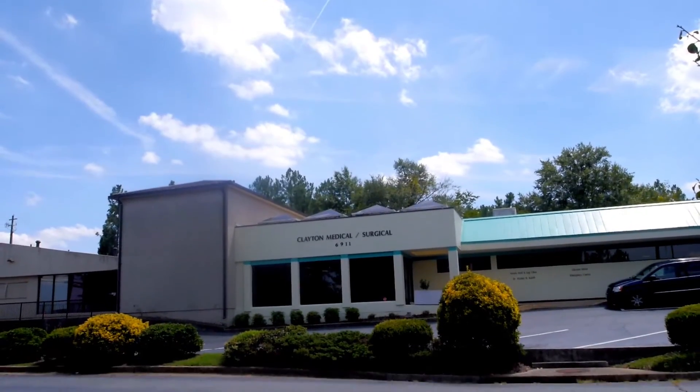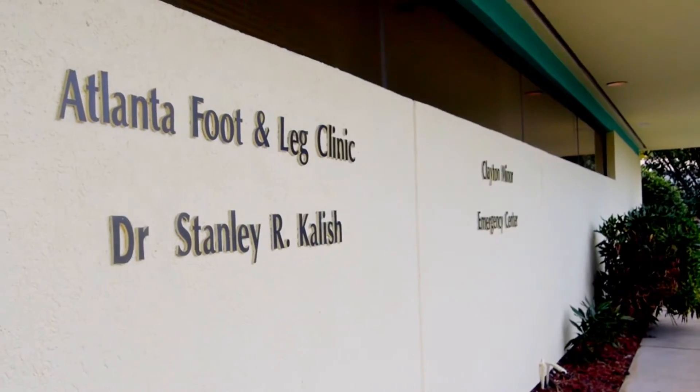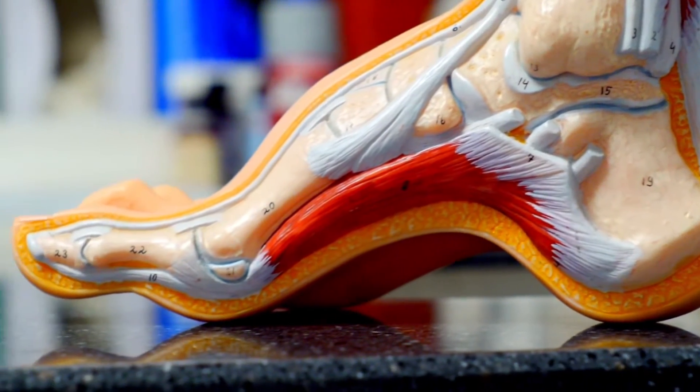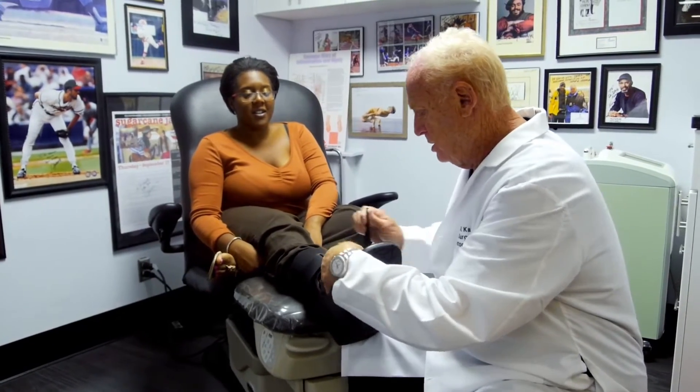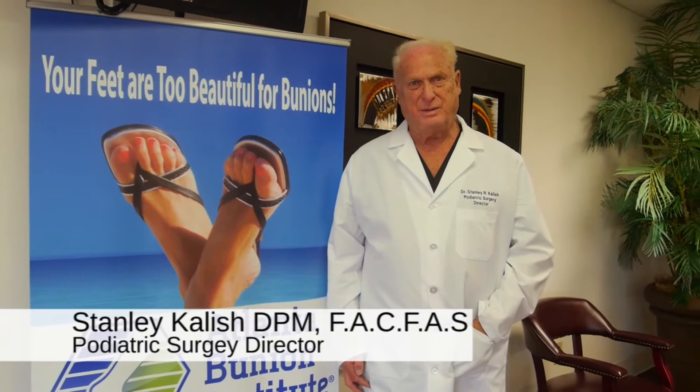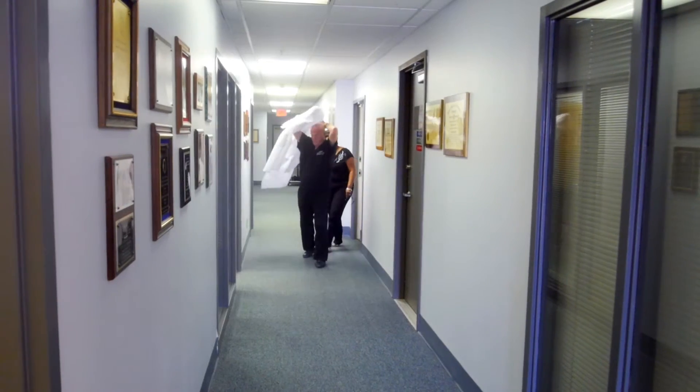We are basically a small hospital here at the Atlanta Foot and Leg Clinics that deal with lower extremity disease and pathology. Podiatry is the business of treating foot and leg ailments. I'm Dr. Stanley Kalish. I'm a podiatric surgeon.